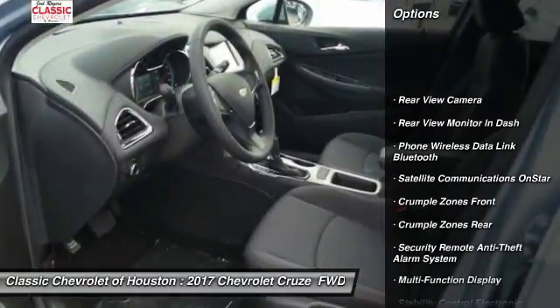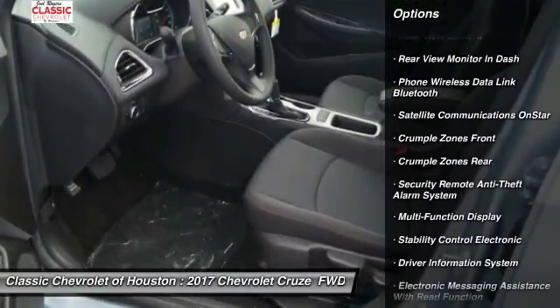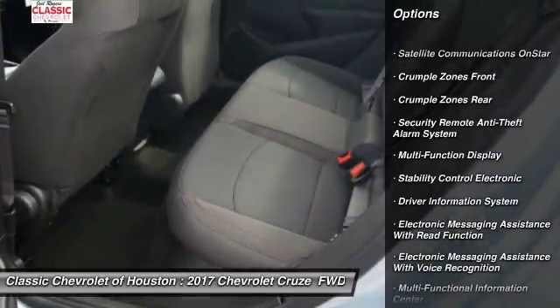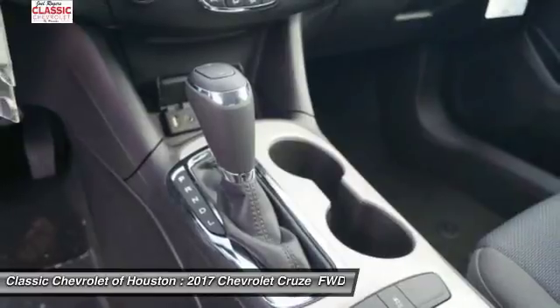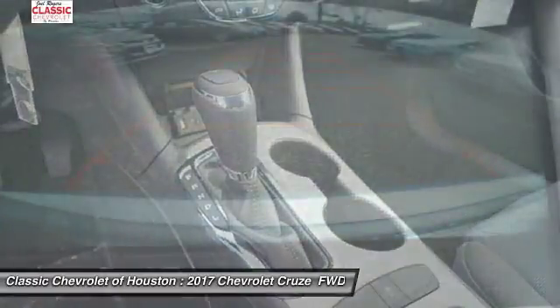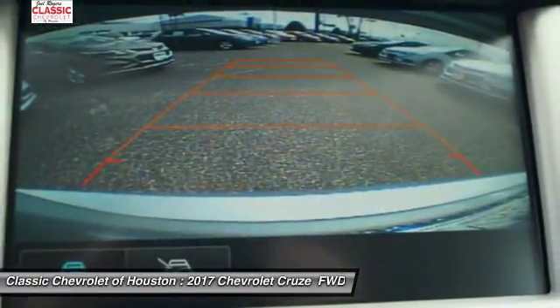Traction control, power steering, clock, power brakes, child safety locks, power door locks, trip odometer, power windows, daytime running lights, cargo area light.